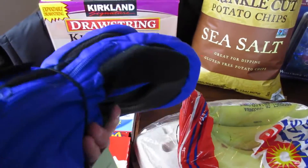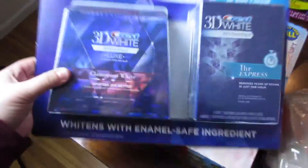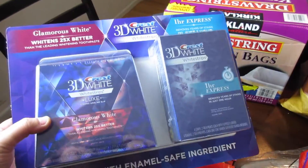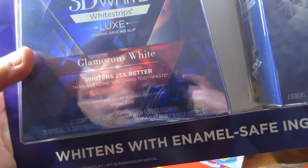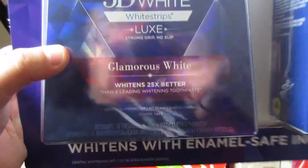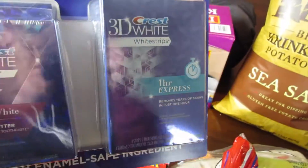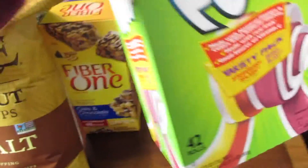Then I got some Crest White Strips — these were $39 with a $10 rebate. It has 28 of the strips and then four of the other pieces.